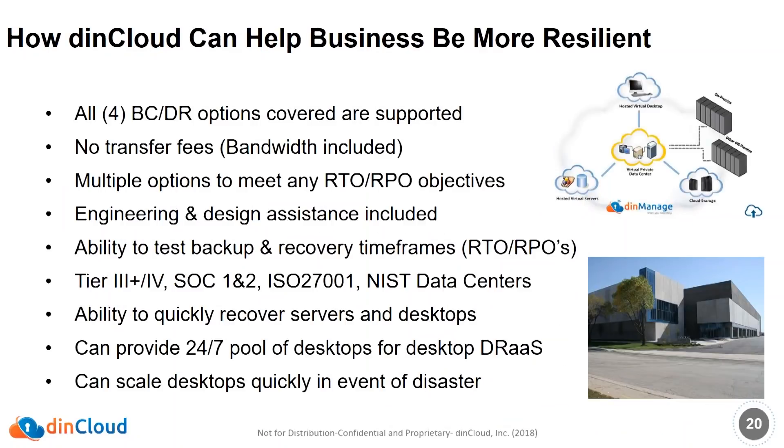Why would you want to consider DynCloud? We support all four BCDR options we talked about, including the high availability option. There are no transfer fees — all the bandwidth you back up to or remove from our cloud, you'll never pay any transfer fees; we have multiple one-gig connections provided for free. We've got multiple options to meet any RTO and RPO. We'll typically do an assessment, look at your applications, talk about RTOs and RPOs, and design solutions accordingly. We include engineering and design assistance at no extra charge.